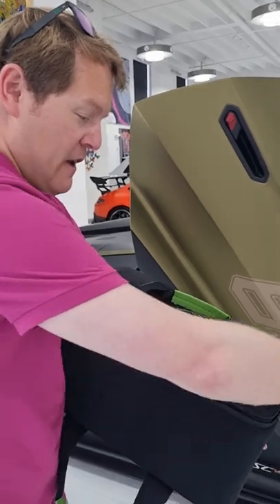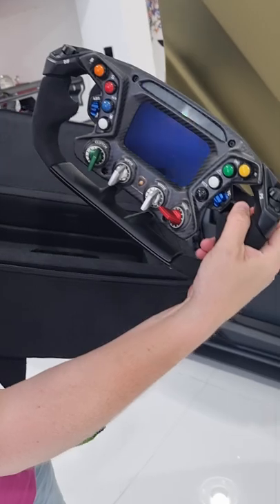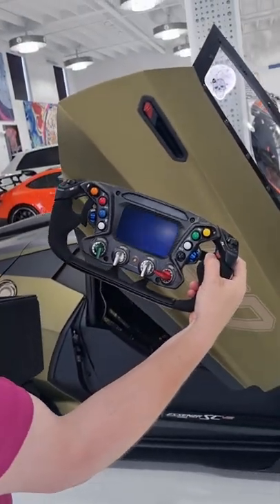So let me show you this — unzip it, open it up, and have a look at this. That is the Ascensia FCB12's steering wheel. How cool is that?